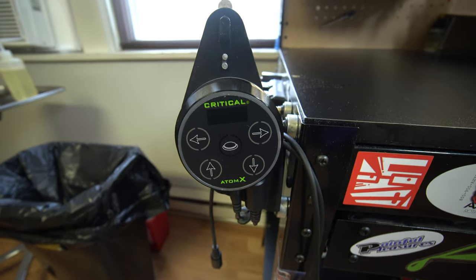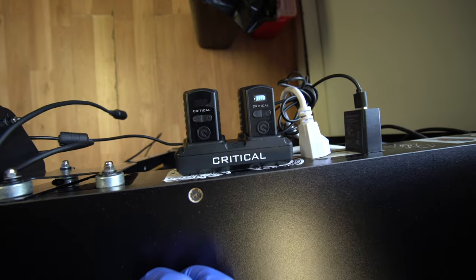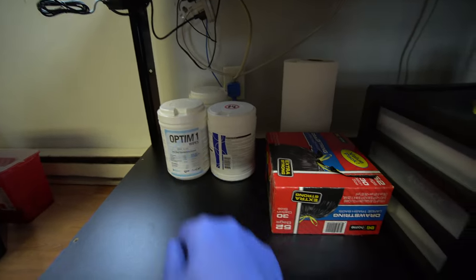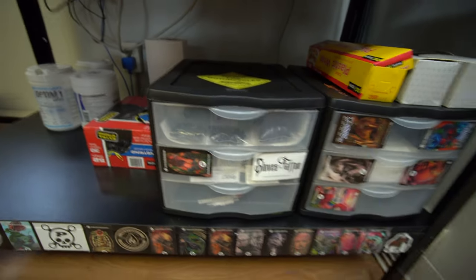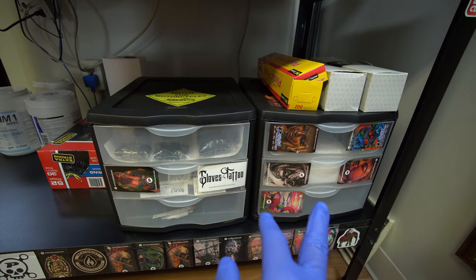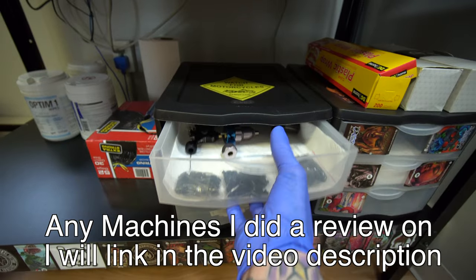Over here we have the Critical Atom X power supply, then the Critical Universal batteries charging, and back here I have my speaker for music. Going to the lower level, we've got all different cleaning stuff, paper towels, garbage bags, and some really old plastic shelves that haven't broken yet. I keep my machines in here and some needles, though most needles are in my cabinet which I'll show you in a minute.